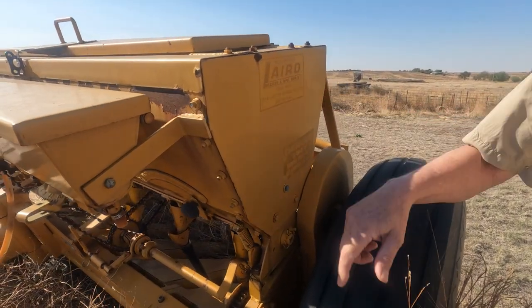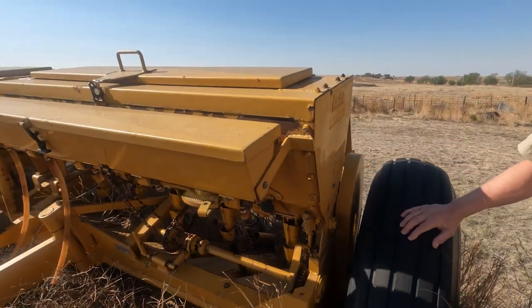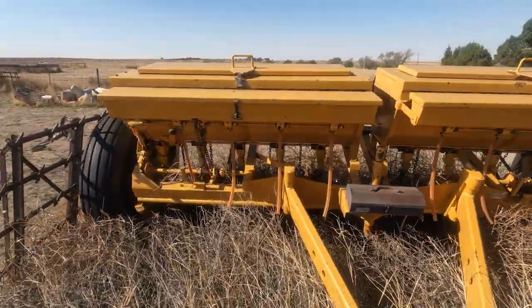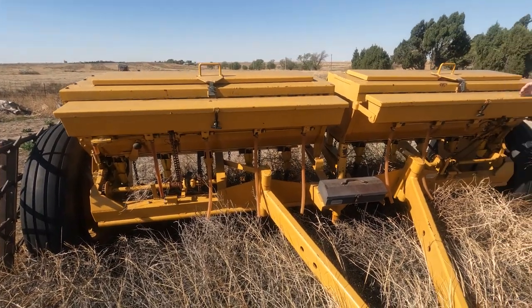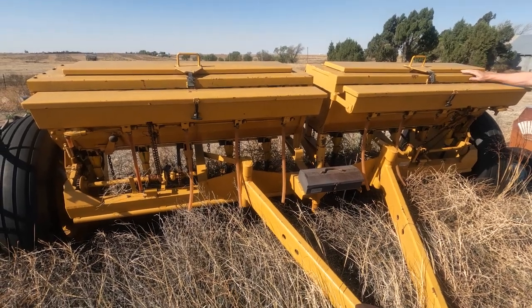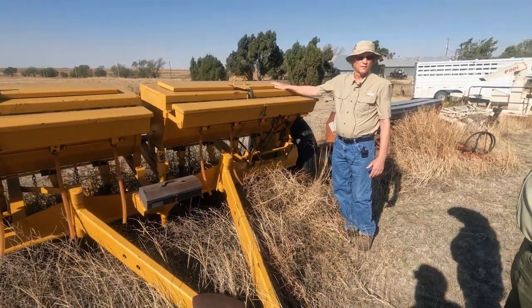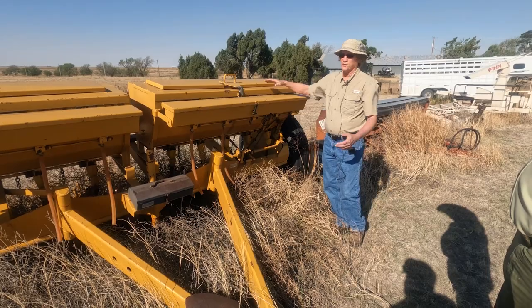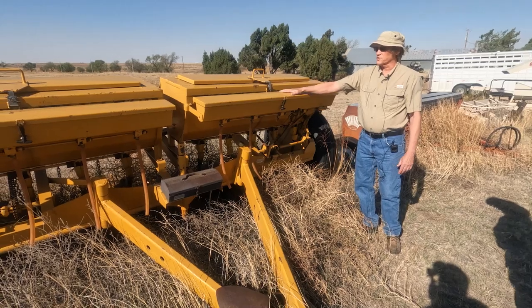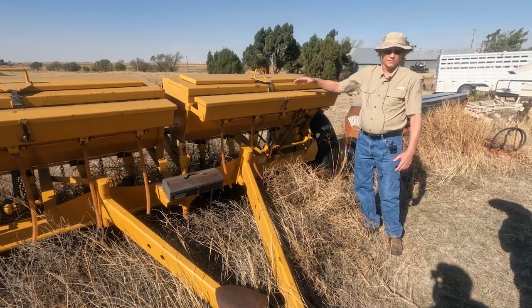This appears to be a layered drill — it looks a lot like a Truax, same color and everything. But again, it's the same concept — you can divide your seed so that when you put, say, switchgrass and sand bluestem together, your switchgrass is going to come out first because of the bouncing and settling. So you'd put your switchgrass here and your sand bluestem here, and so they feed out separately and drop into the tube.